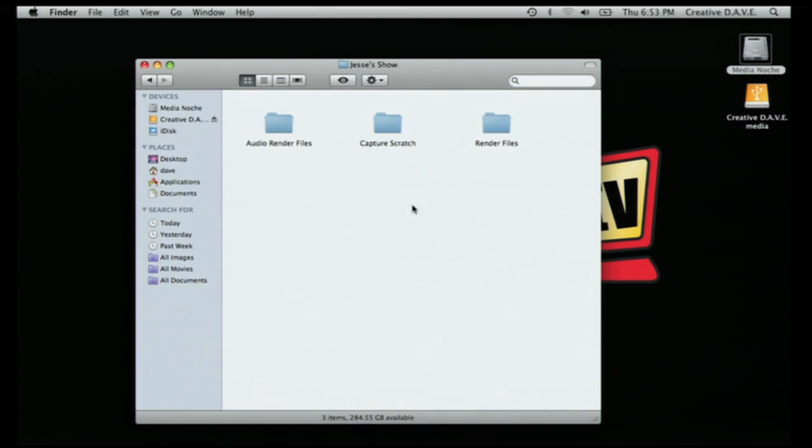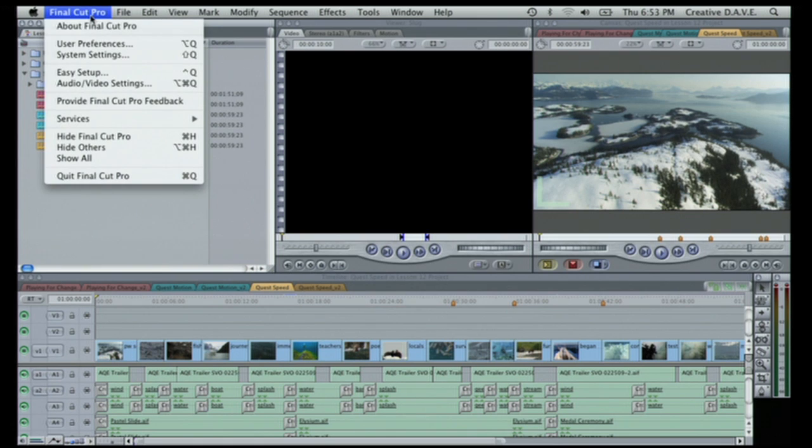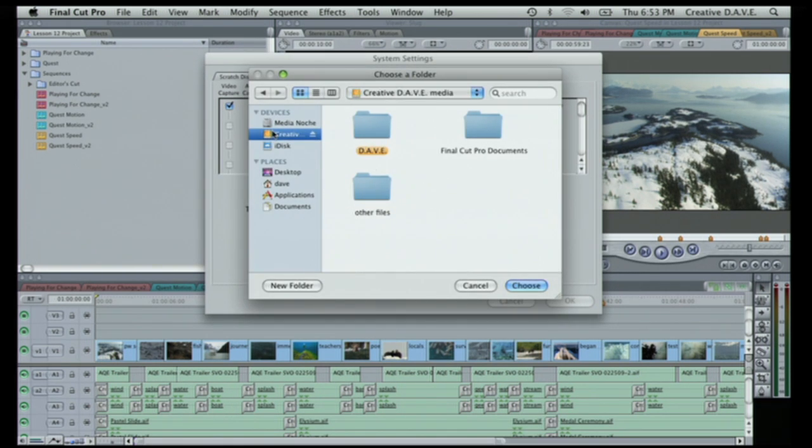And in there, now we have Capture Scratch, Audio Render, and Render Files. There were three other folders in there though — Waveform Caches and Thumbnail Caches. Let me show you where those were. They were in that very same System Settings window. Here they are: Waveform Cache — Set. Thumbnail Cache — Set. Auto Save Vault — Set. So I'll set those all to the same place, Jesse's Show, and click OK.